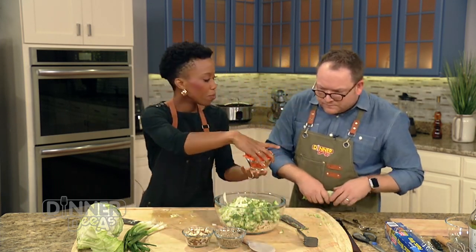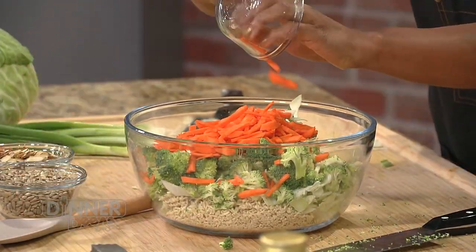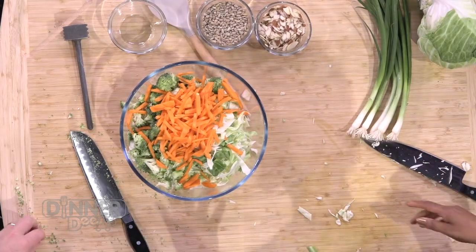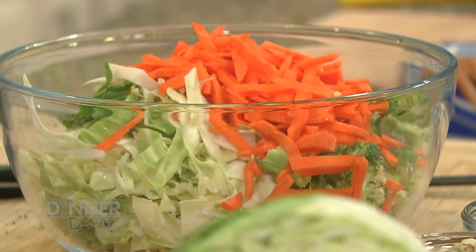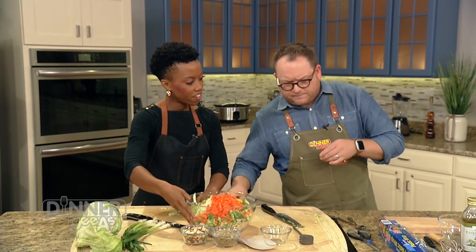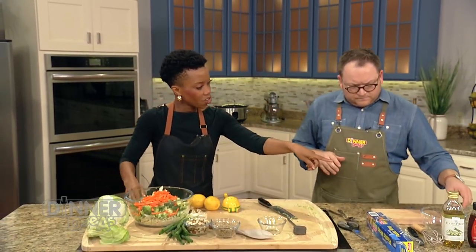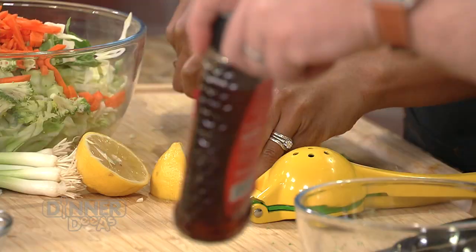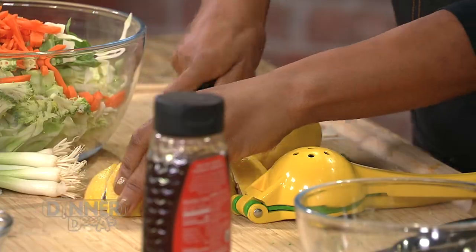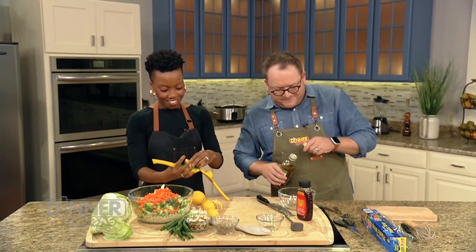I'm going to throw some carrots in here — the more veggies you add, the more colorful it gets. We eat with our eyes first. So we got rid of that flavor packet and now we're going to add our own dressing. We'll use olive oil, honey, and some citrus. Can you hand me a couple of lemons and the citrus squeezer?